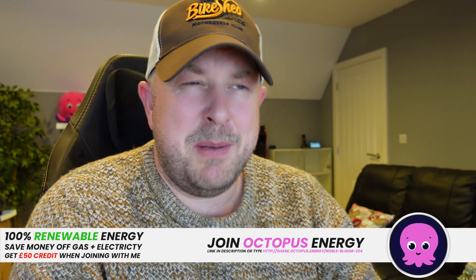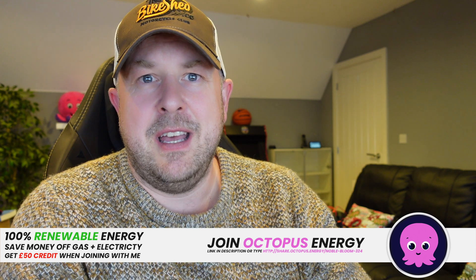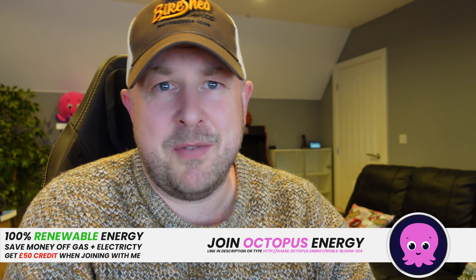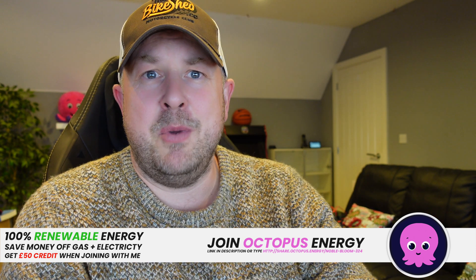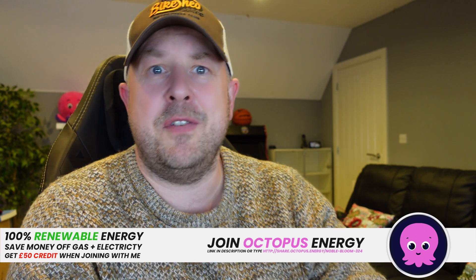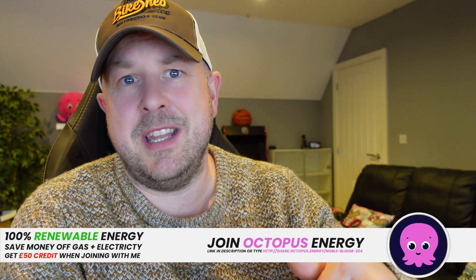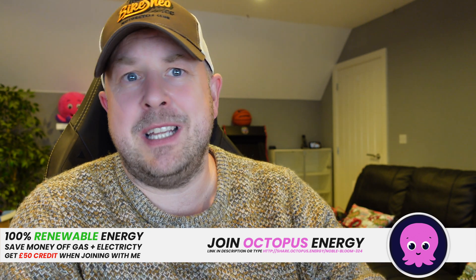We're currently with Octopus Energy and have been for nearly four years — happy with the customer service. If you're considering moving to another supplier, specifically for an off-peak tariff and you have an electric vehicle, definitely consider Octopus Go. You can use the link in the description and we both get £50 each credited to our accounts toward our energy bills, which is great — and it's renewable energy too.